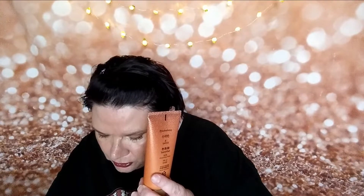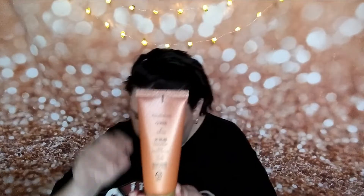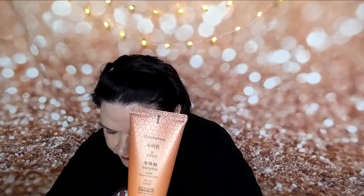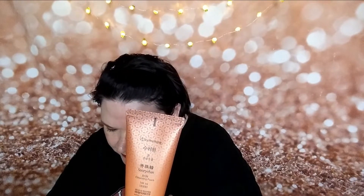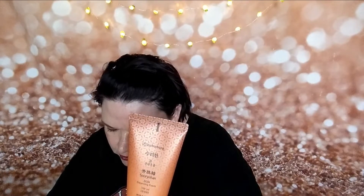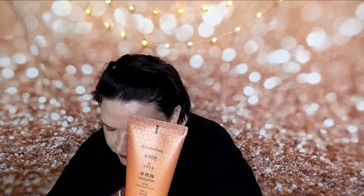Next is the Sue Ryan ginseng cleansing foam. It's a cleansing foam with the stem, leaf, and root of the herbal ingredient ginseng that effectively comforts dry skin — which is what I need. I don't look dry right now but I have absolutely no powder on.